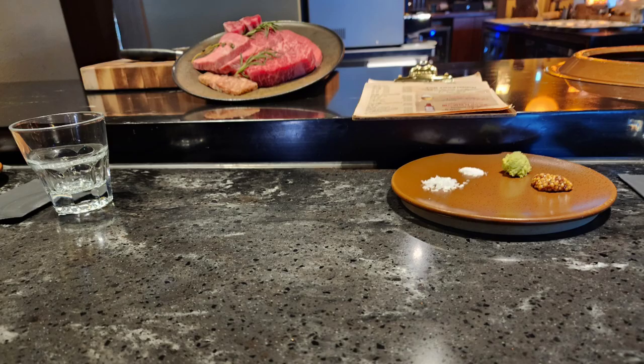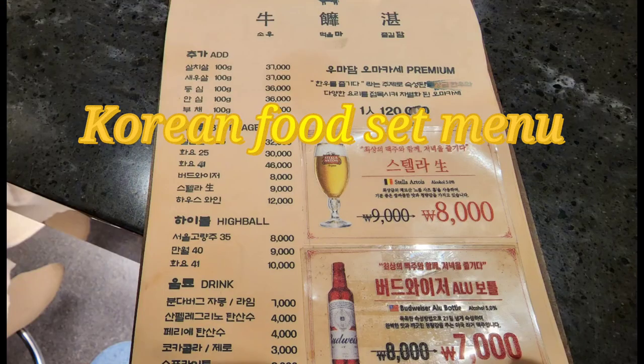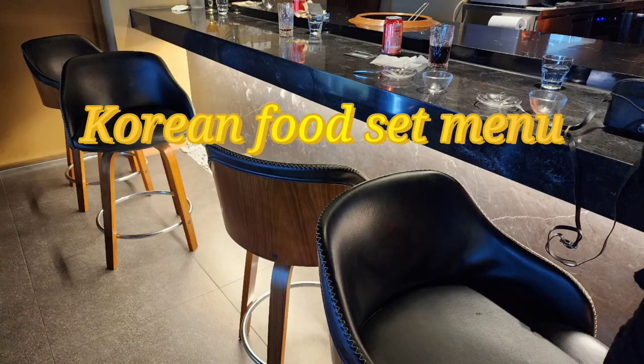We are here in Seoul, at 마포구 3길 30번지 2층, visiting 우마담 (Umadame). This place is 100% required for a meal.